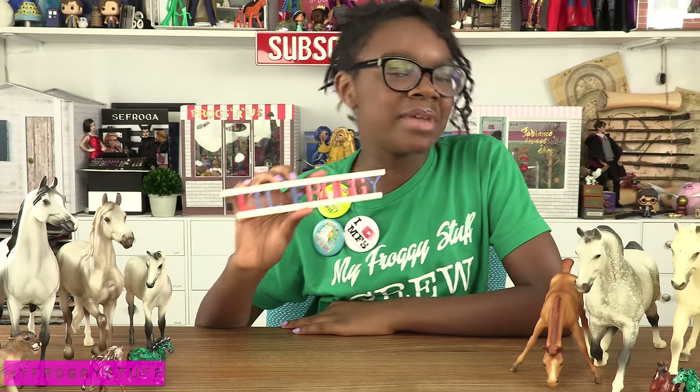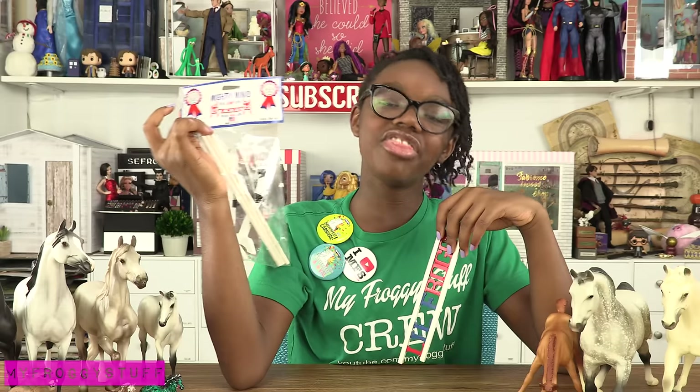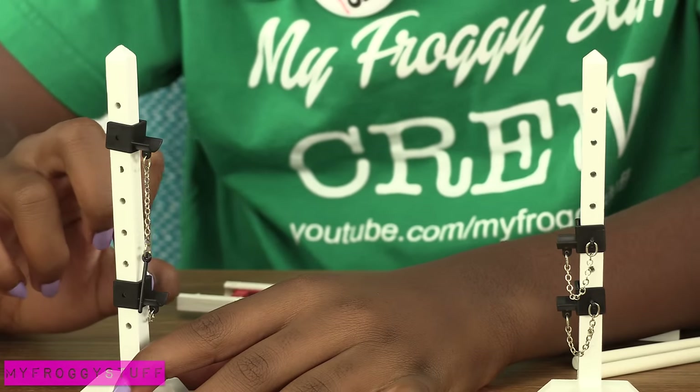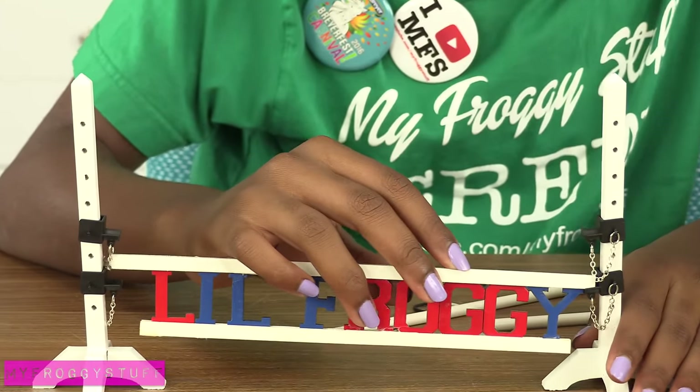At the Mighty Minis booth I made this for $5 — it says Little Froggy. Then I had to buy a jump, because you really can't have this without a jump. Wow, they're just like real jumps. Don't knock them over.